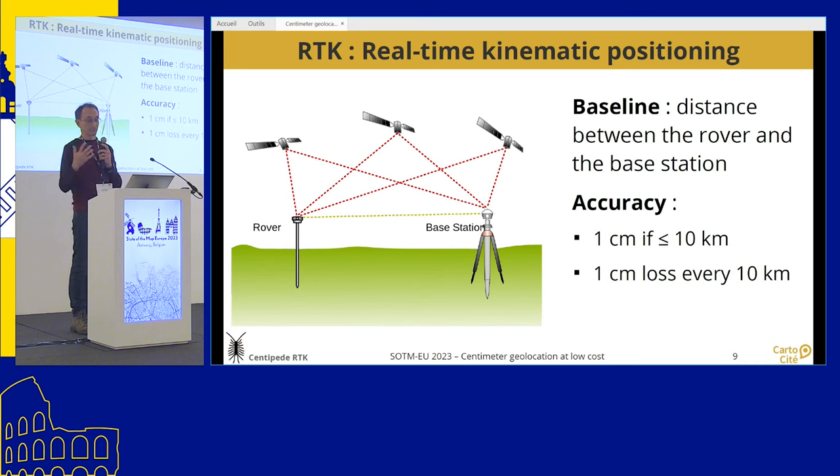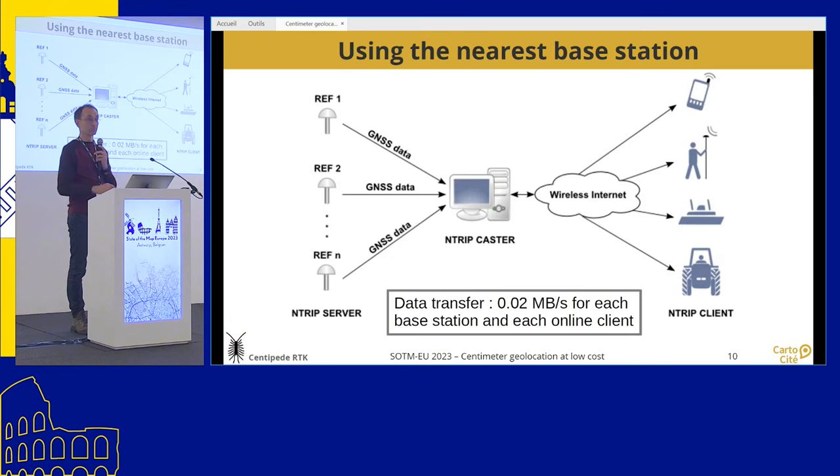The further you go from the station, you lose some accuracy, but for about 10 to 50 kilometers you still have a good location. To ensure good location anywhere in the country, the idea is to have a network of base stations and connect to the nearest one when surveying. This is done via an Ntrip caster — Ntrip is a protocol for transferring RTK data. It's a server which gets, in real time, all the signal information from the base stations and broadcasts it to individuals with RTK rovers to make corrections.